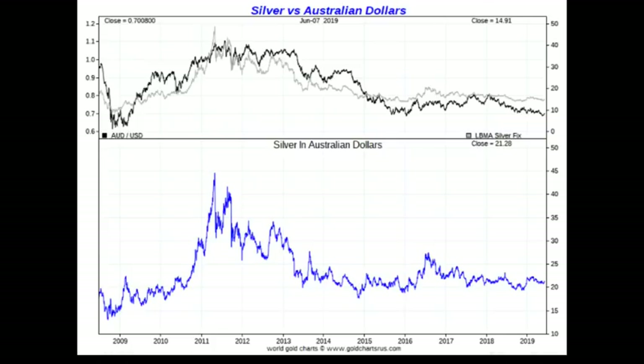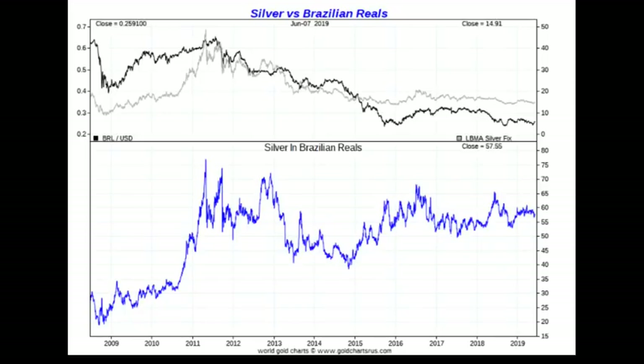Brazil is a similar situation — still not at an all-time high. The Brazilian real is a weak currency, but silver hasn't even hit its all-time high again versus the real. The peak in 2011 was about 76-77 Brazilian reals per ounce, and right now it's about 57. So if you held silver in Brazil since 2011, you'd be down not only in dollar terms but in actual Brazilian reals — not what you'd expect with a weak currency.